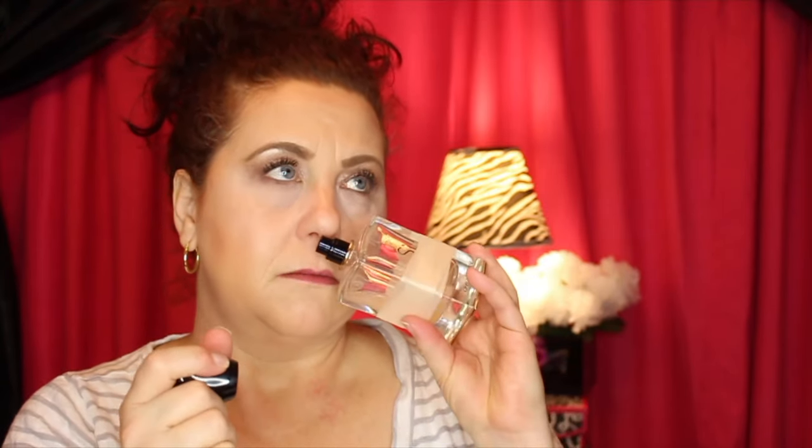The Giorgio Armani Si Si Rose starts around $92 for the smallest size and goes up a bit. It is a pricier perfume because of the Giorgio Armani name, but it smells so good. I will definitely repurchase it when it's gone. The Jo Malone is already almost gone — I finished it up yesterday. Those are the two perfumes I've been wearing on a daily basis.